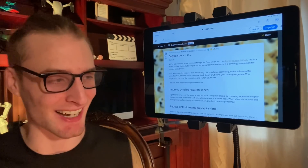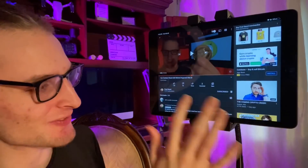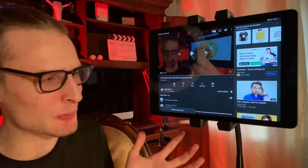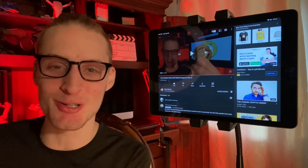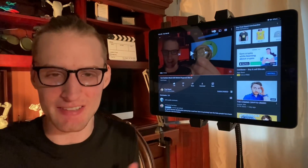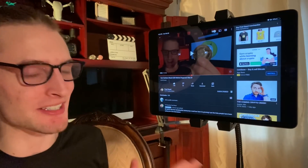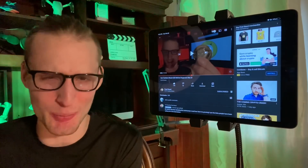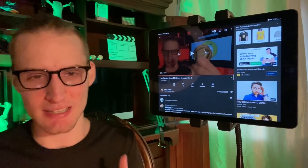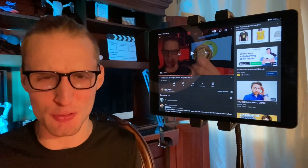If you're part of the Dogecoin community, make sure to hit the like button to help YouTube recommend this to more people. We want to grow the Dogecoin community and reach people who have never heard of it before. Dogecoin is a legitimately good cryptocurrency, and if we don't tell people, how will they ever know? So make sure you're participating — liking, sharing, and subscribing.